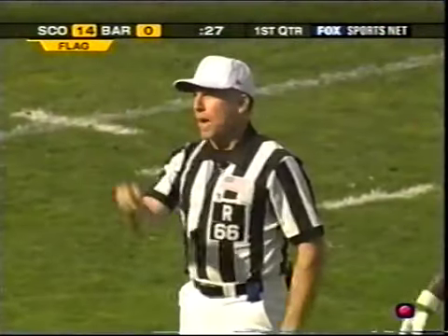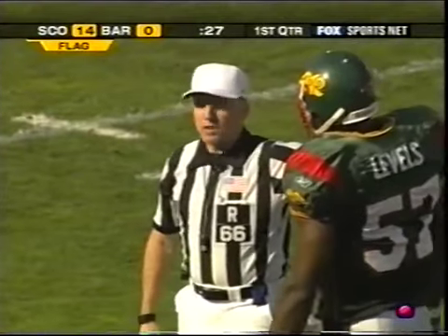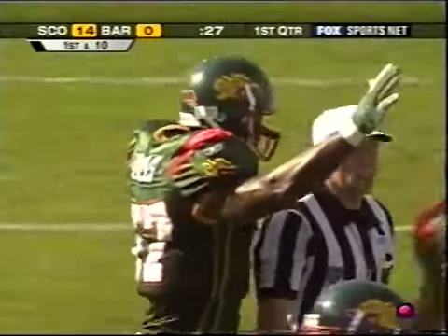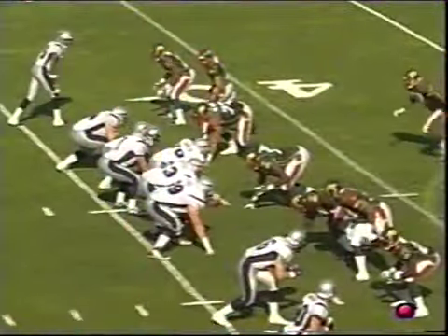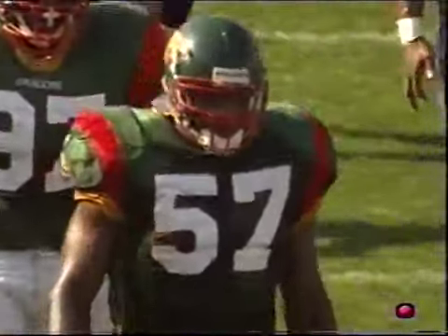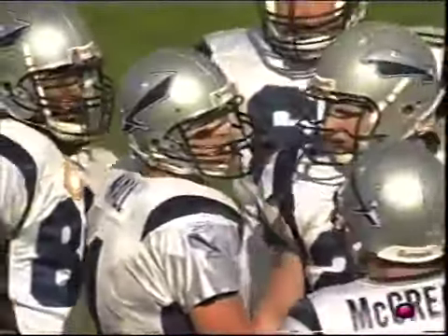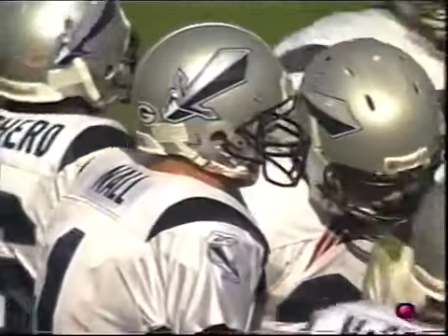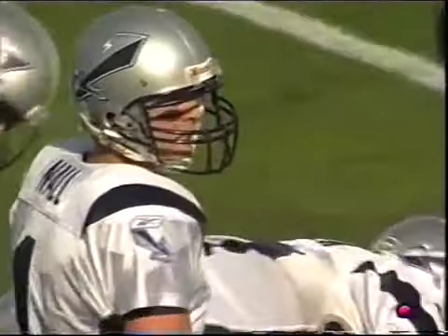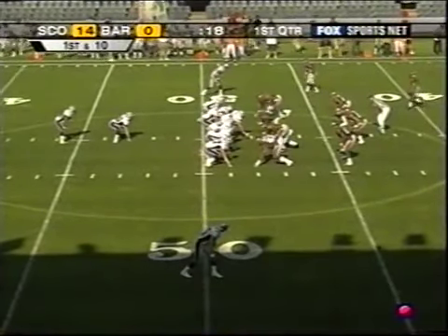Personal foul — roughing the passer, number 57, defense, 15-yard penalty, automatic first down. The Bengals' Dwayne Levels the guilty party. You can't really blitz. One commentator quips that if you're going to call those, 'then you've got to put a skirt on them.' Spoken like a true defensive lineman — nothing wrong with skirts, especially if you're in Scotland. There are a few Claymores that might take exception to that.